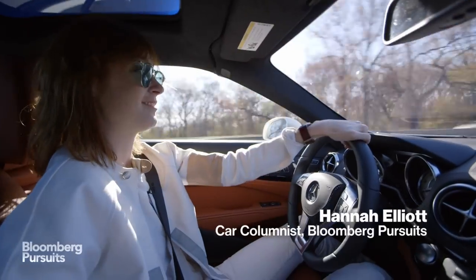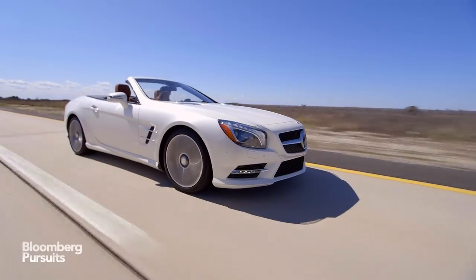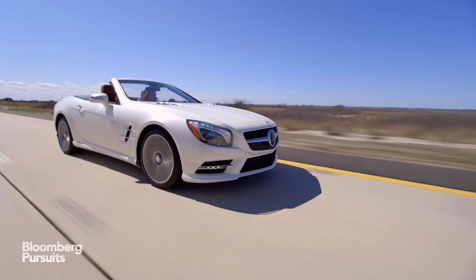The SL400 is fast and fun, and if you don't want to spend tens of thousands of dollars more on the AMG versions of this car, you should buy this one.